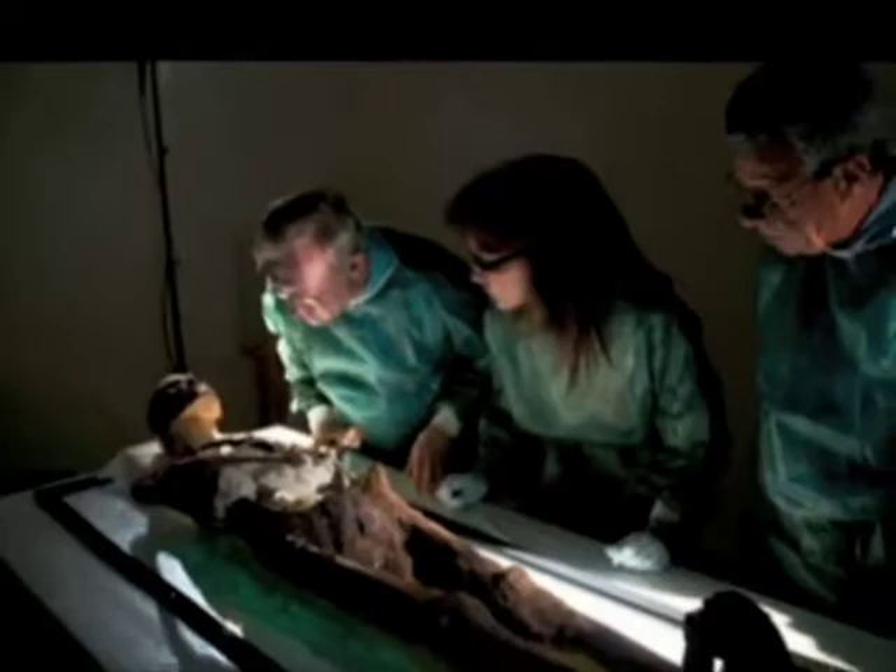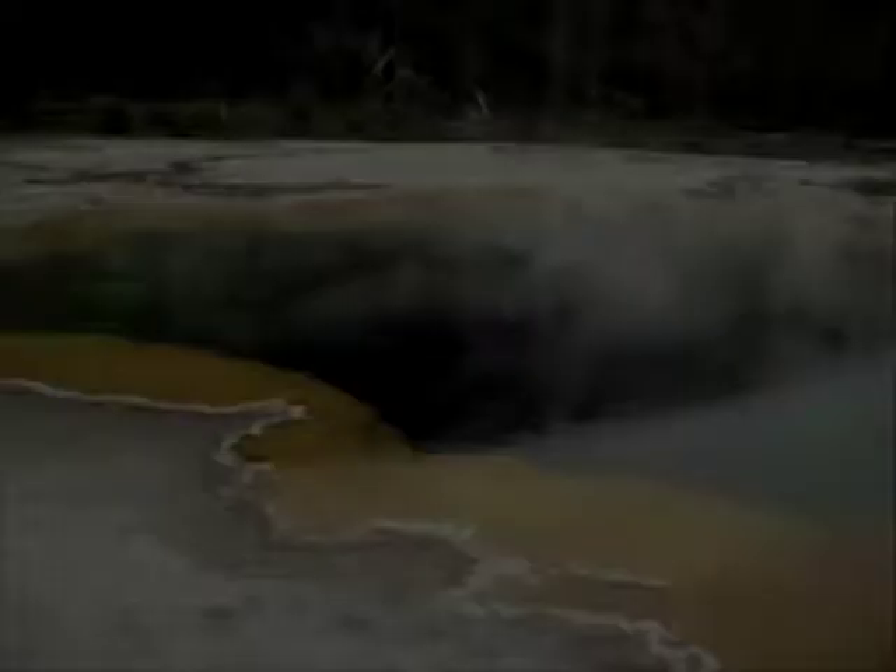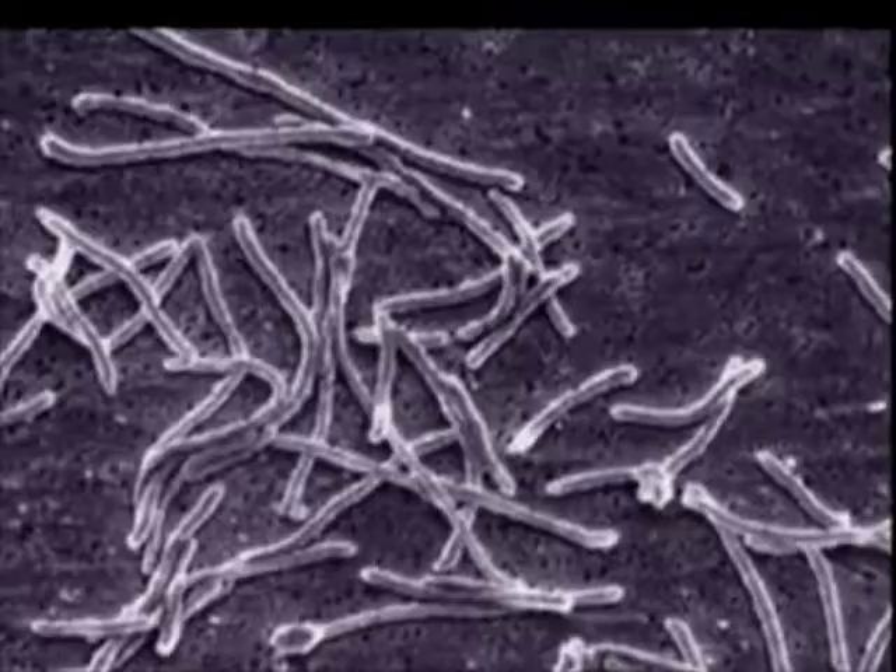A forensic scientist examines blood left behind by a criminal at a murder scene. A paleontologist identifies an ancient mummy's relatives. A family receives a paternity test back. A child gazes at a hot spring in Yellowstone National Park. Do you know what all these scenarios have in common? These aspects of life have all been made possible by a tiny microbe, Thermus aquaticus.